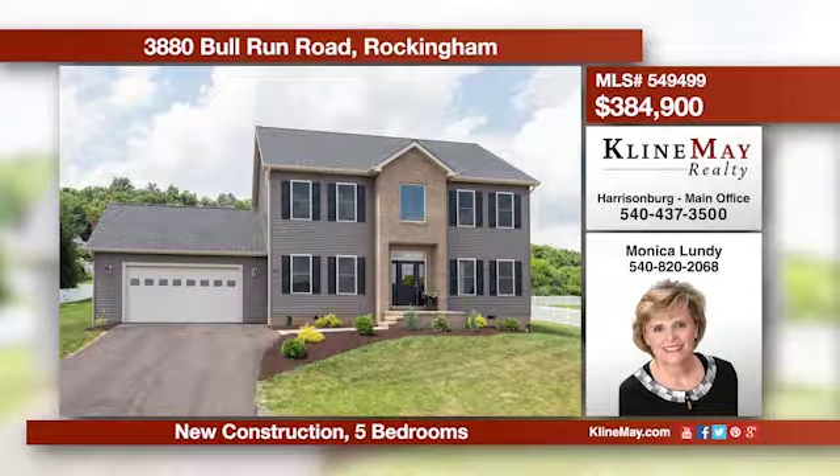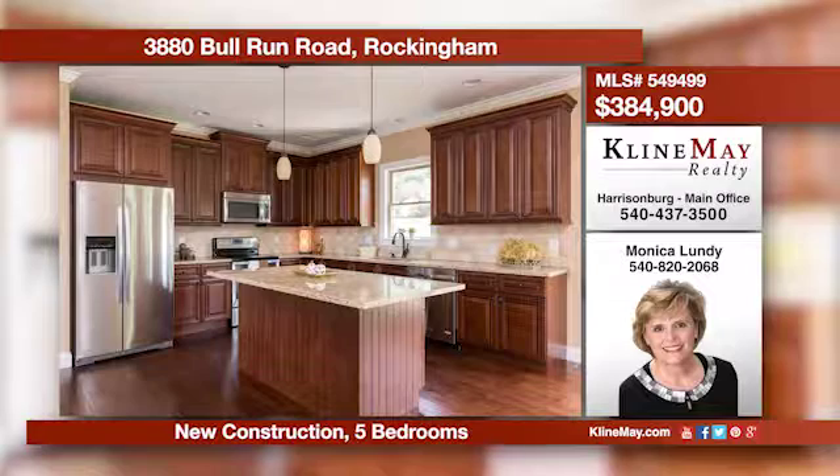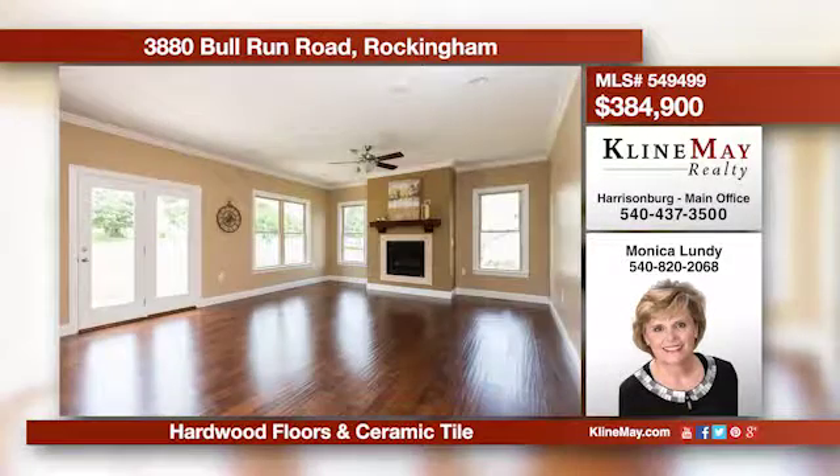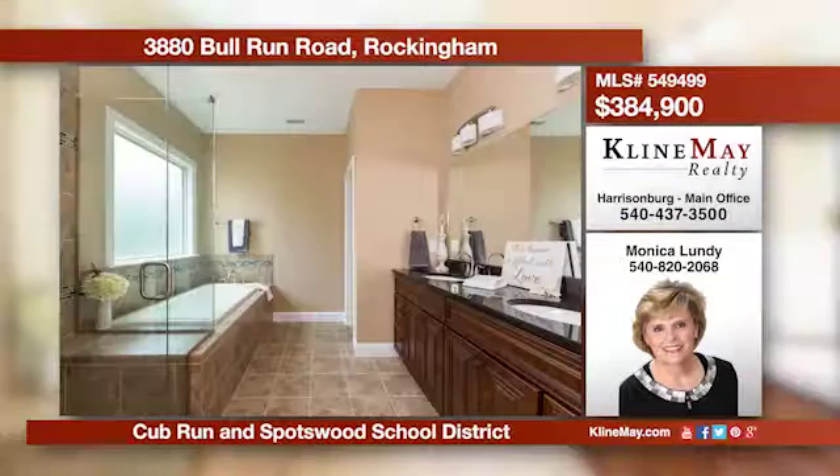This beautiful new home has it all, including a magnificent view of the peak. There are five large bedrooms, a quality kitchen with granite and stainless appliances, plus a large family room with a fireplace. Give Monica Lundy a call at 820-2068 for more information.